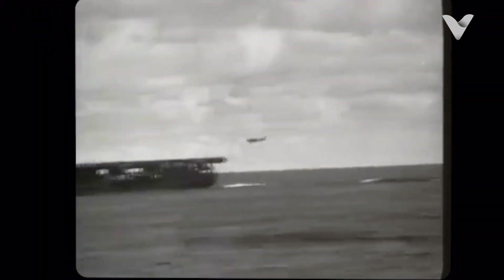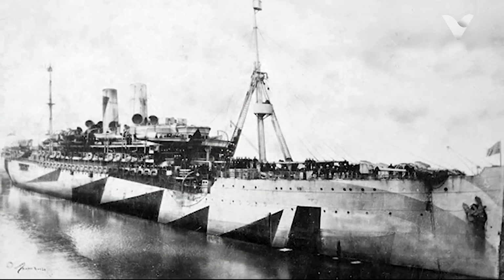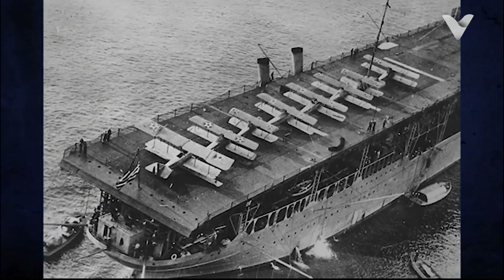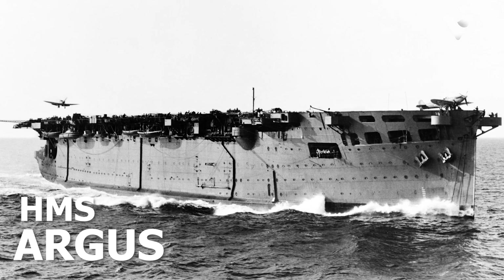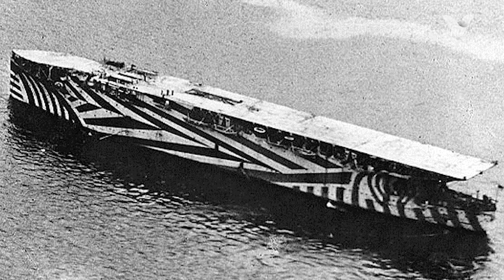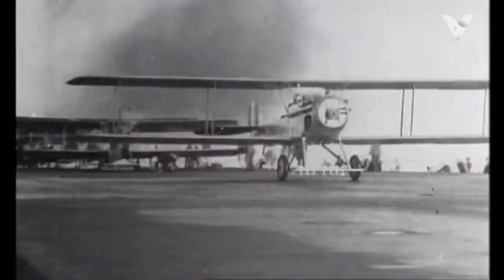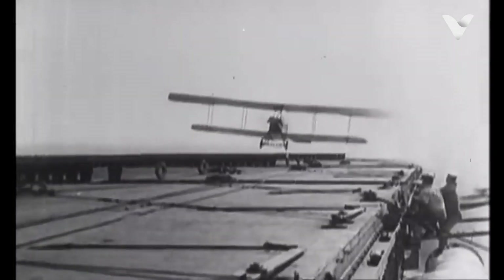The concept of aircraft carriers dates back to the early 20th century, when the British Royal Navy experimented with converting warships into platforms for seaplanes. The first successful aircraft carrier, HMS Argus, was launched in 1918. However, it wasn't until the 1920s and 1930s that aircraft carriers became a staple of naval warfare. The United States, Japan, and the United Kingdom were among the first to develop these vessels, each with their own unique designs and capabilities.